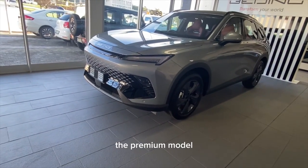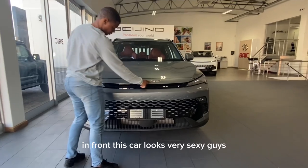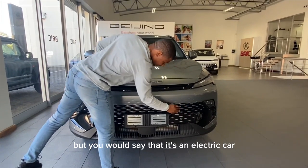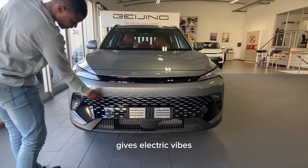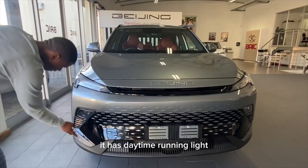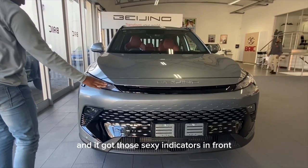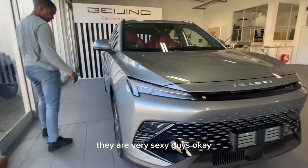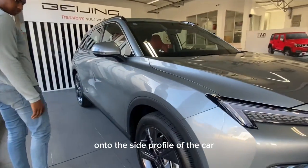This is the X55, the premium model. In front, this car looks very sexy, but you would swear it's an electric — it gives electric vibes. In front it has LED headlamps, daytime running lights, and those sexy indicators.